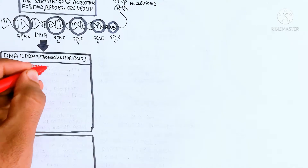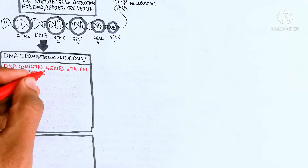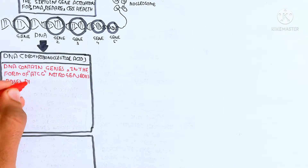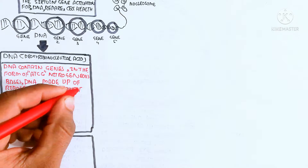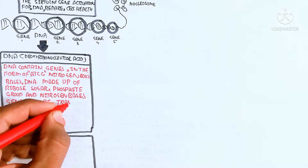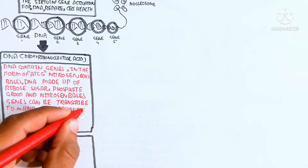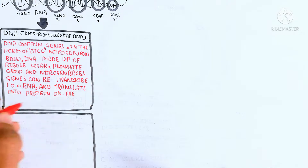Harmful genes should be inactivated while beneficial genes will be activated. The DNA — deoxyribonucleic acid — contains genes in the form of adenine, thymine, guanine, and cytosine. DNA is made up of ribose sugar, a phosphate group, and nitrogenous bases. Genes can be transcribed to messenger RNA and translated into protein on the basis of requirement.